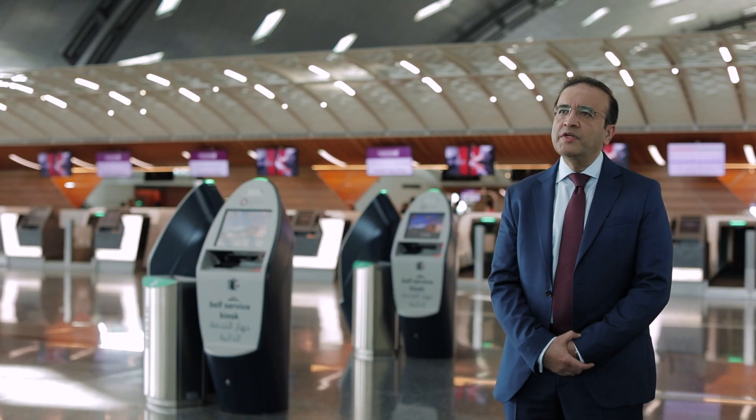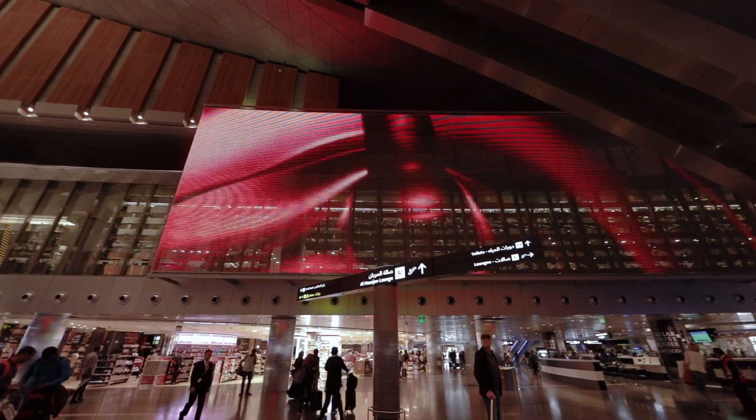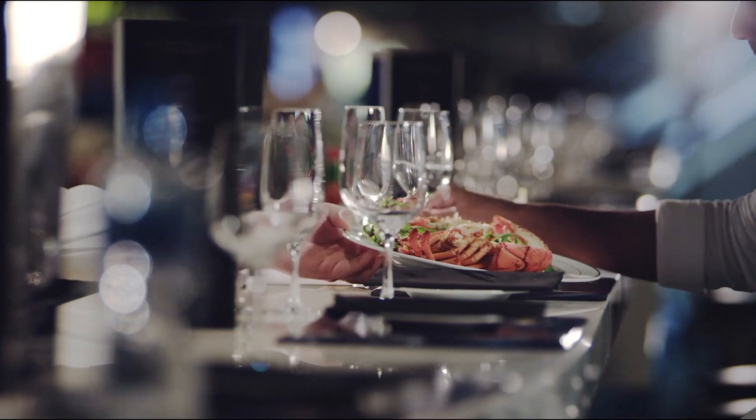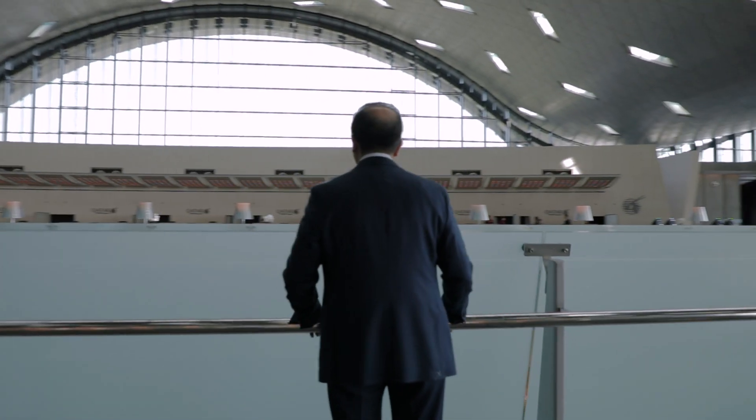This directly supports our strategic objective of enhancing passenger experience by limiting stress during their travel so that they can enjoy their time in our beautiful facilities — shopping, dining, or simply relaxing. We see biometric identity management as a key enabling technology to help us achieve several of these objectives.